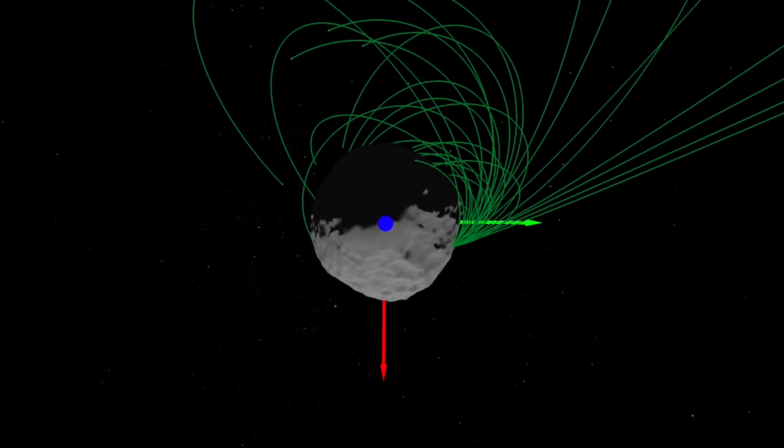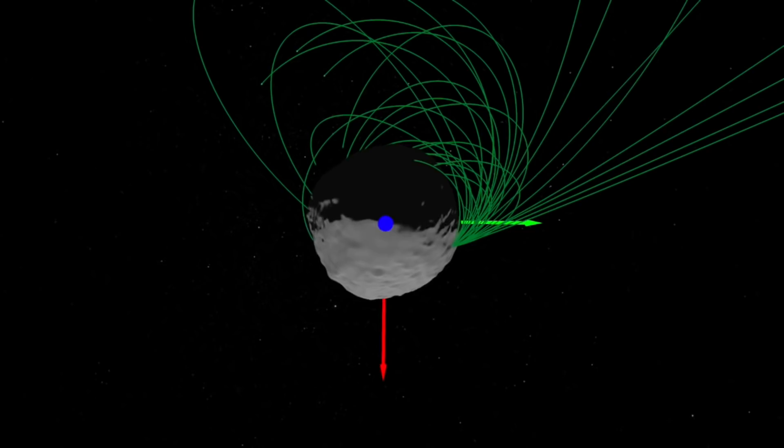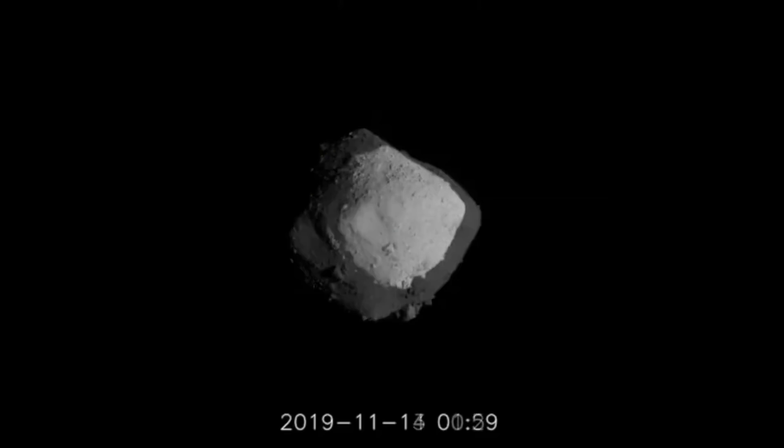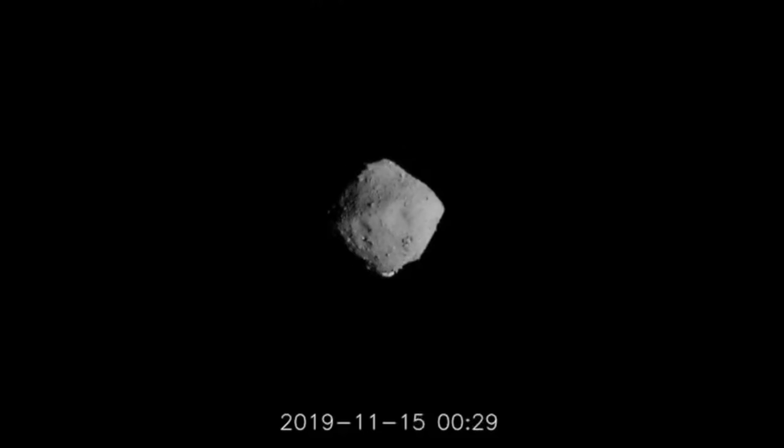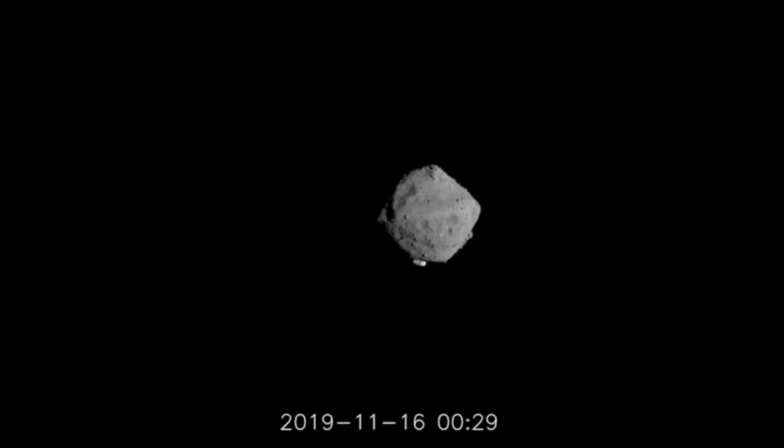OSIRIS-REx is going to spend several more years studying asteroid Bennu before it returns towards Earth. Meanwhile, asteroid Ryugu — which looks suspiciously similar in size and shape and color — was being studied by Hayabusa2. And Hayabusa2 has finally said sayonara to the asteroid. It is heading home. It's powered up its ion drive and is powering homewards with its small collection of samples.